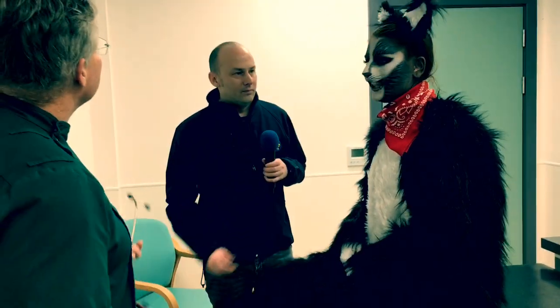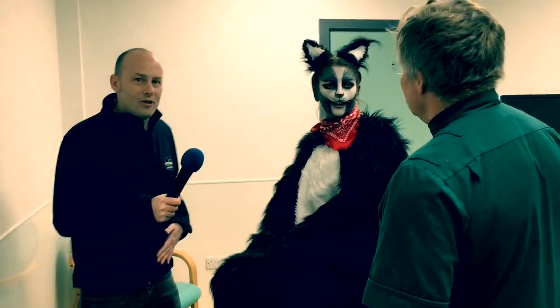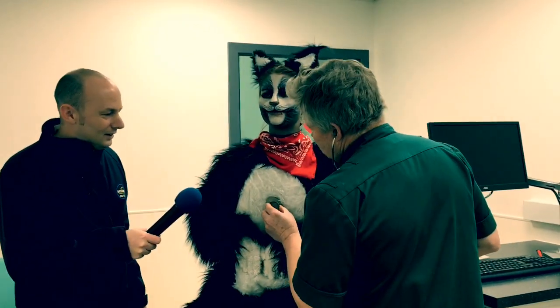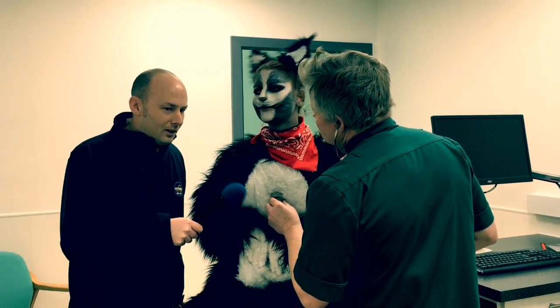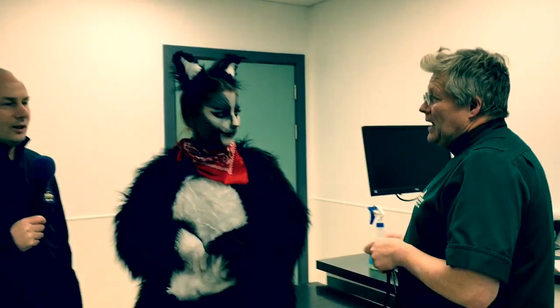So Dave, here's the cat. Hello. I guess it's now up to you to do the examination. You've got to have a listen to the heart then. Okay. I can't hear anything, Dave. No, definitely alive, it's all right. That's amazing. That's good. Sense of relief there.